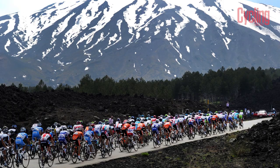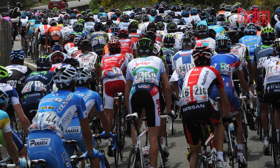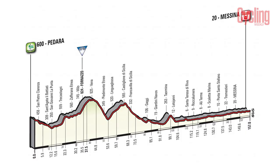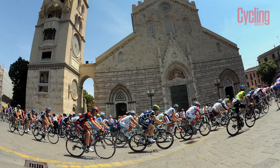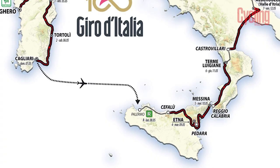The summit finish on Mount Etna should bring the overall contenders to the front, to at least mark one another if not attack and create a time gap on their rivals at this early point in the race. The next day starts lumpy but ends flat, so the whole peloton should be together at the end of the 175 kilometres into Messina.